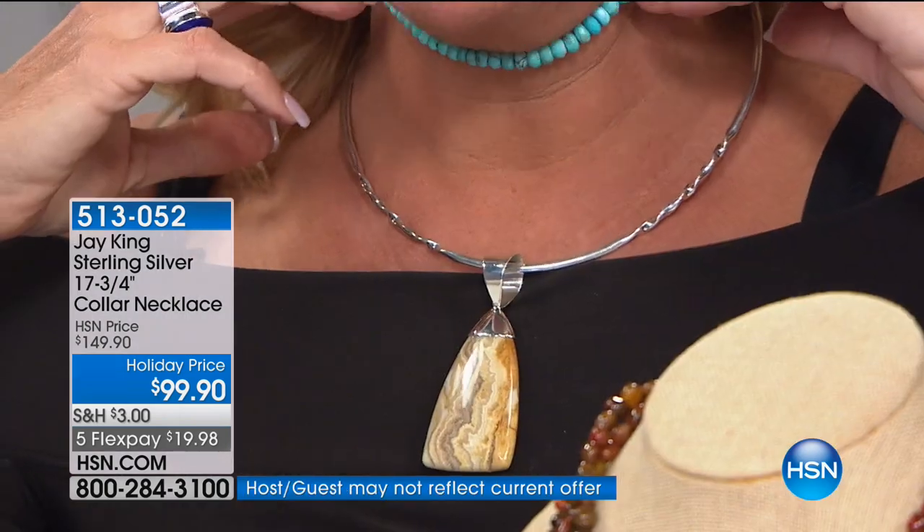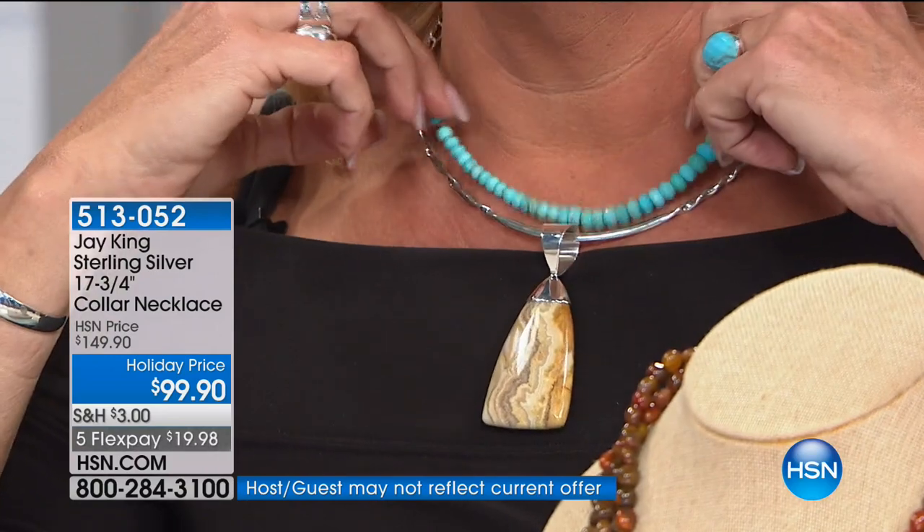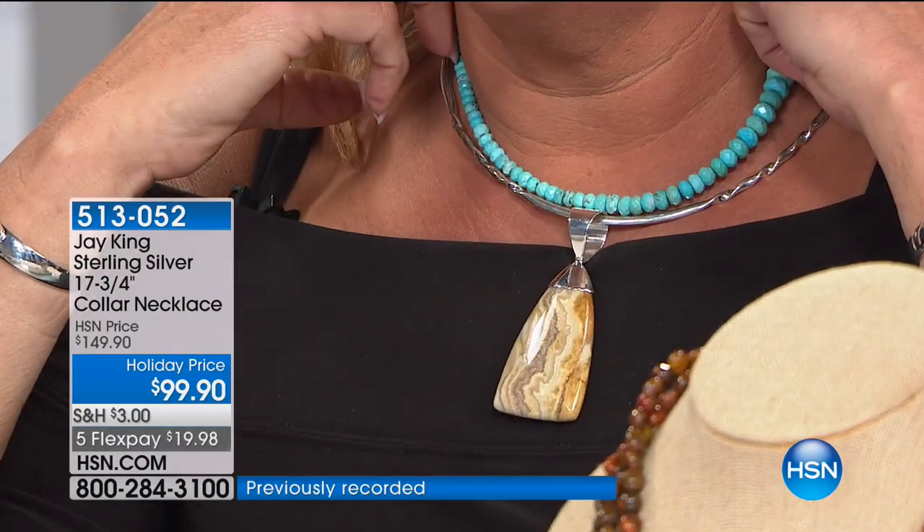Look at that — that's stunning by itself. But even with the Today's Special, if you go with the turquoise, look at that pretty together — it gives it a whole different look. This isn't just a little smidgen of something you can't see. It's a beautiful gemstone.